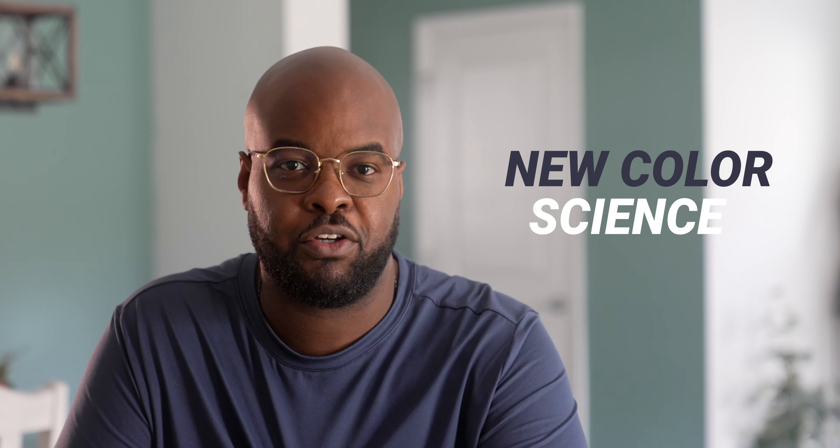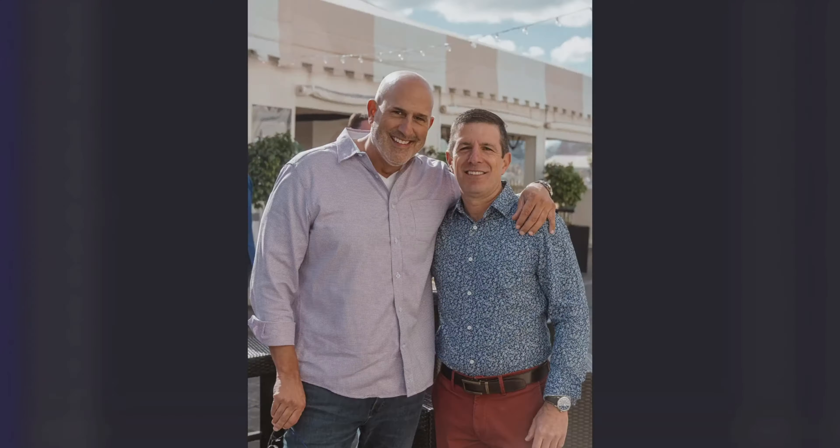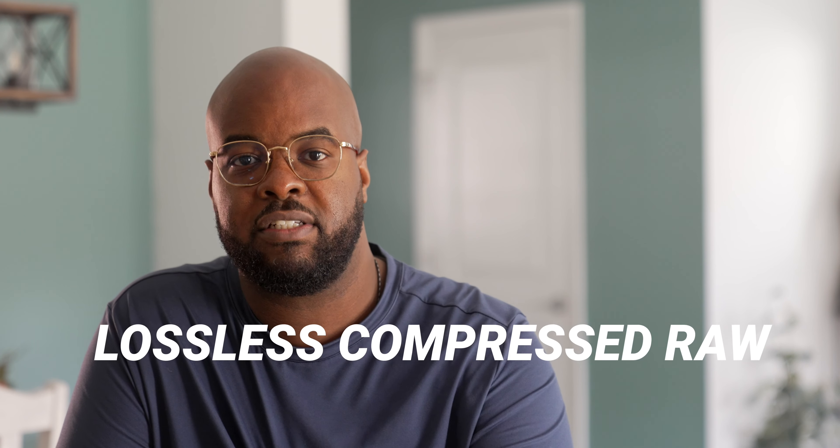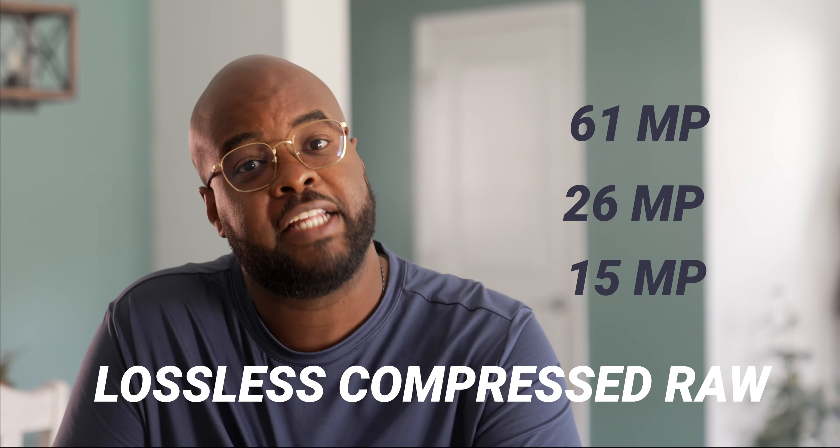The first thing they did was give us that new color science found on the newer Sony cameras — the A7S III and the A7 IV. Bigger than that though, they gave us different sizes to choose from. 61 megapixels is amazing, but you don't always need 61 megapixels. Like when I'm shooting family events, portraits, or event work, 61 megapixels doesn't make sense — it's just so much data. If I'm already paying for 61 megapixels and there's a way to downsize those images in-camera, why not give us that option? And sure enough, they went ahead and did that. They gave us lossless compressed RAW in three sizes: 61, 26, and 15 megapixels. That's going to be really, really good.